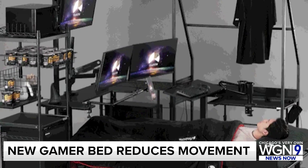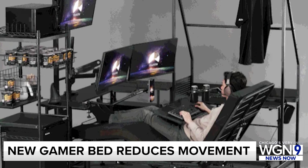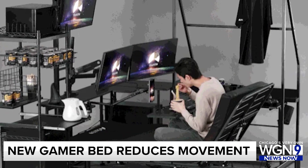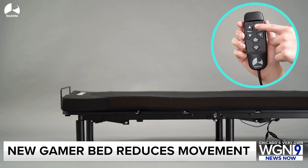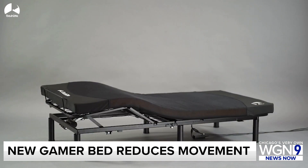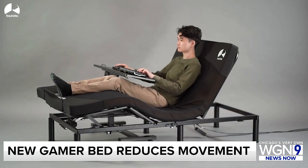The bed moves you from the sleeping position to the gaming position with just the press of a button. The gaming bed and bed desk are meant to work together and have a ton of added accessories, like the energy wagon accessory — a combination pantry, clothing rack, table, and storage unit for game accessories.